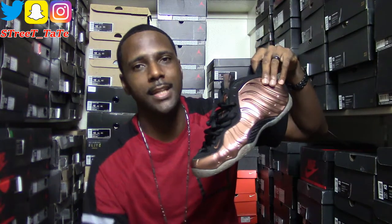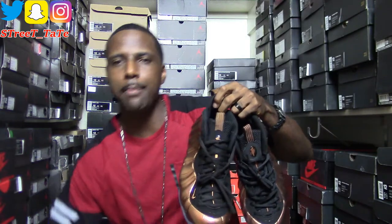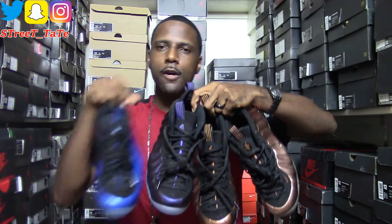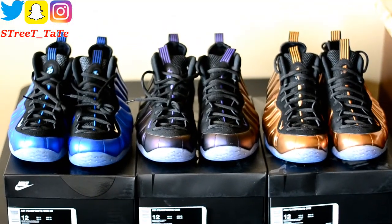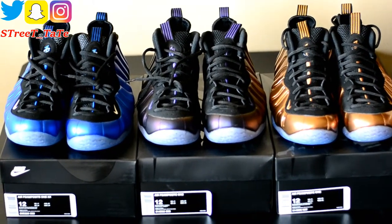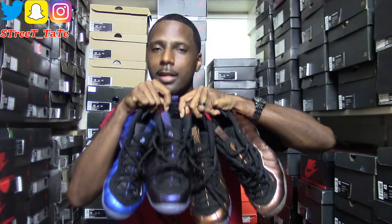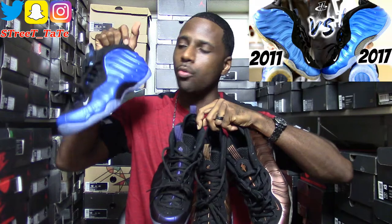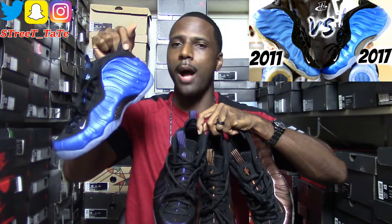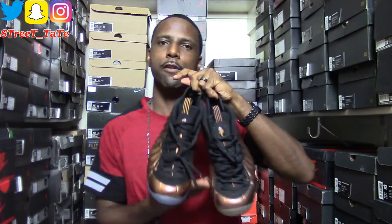So this video covers your 2010 copper Foamposite versus the 2017 release. As far as solid copper Foamposite one colorways, I also have the eggplant Foamposite and the Orlando Royal Foamposite One — those three are the most popular solid colorways and they're all sitting on shelves, so I'll link them all in the description. I did a comparison video on the 2011 Royal vs 2017 as well, and I'm thinking about doing the eggplant comparison too.